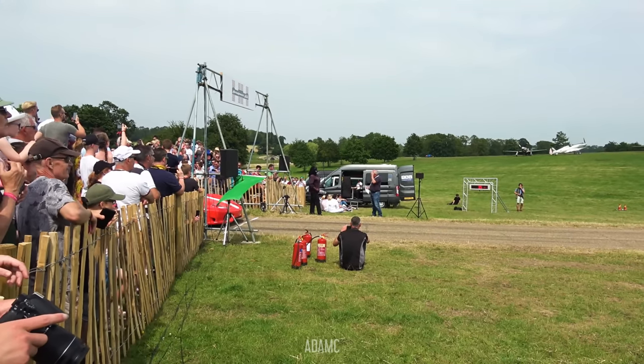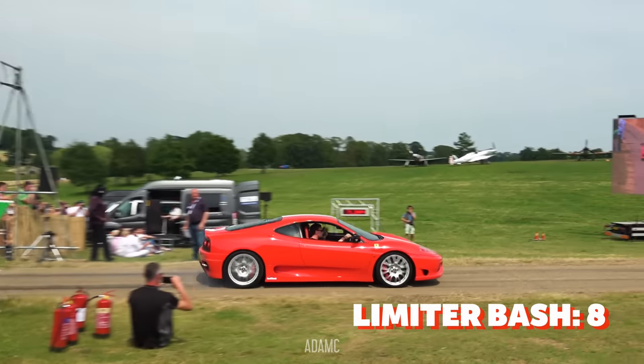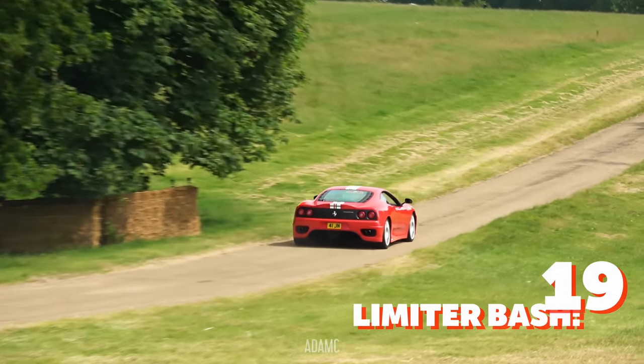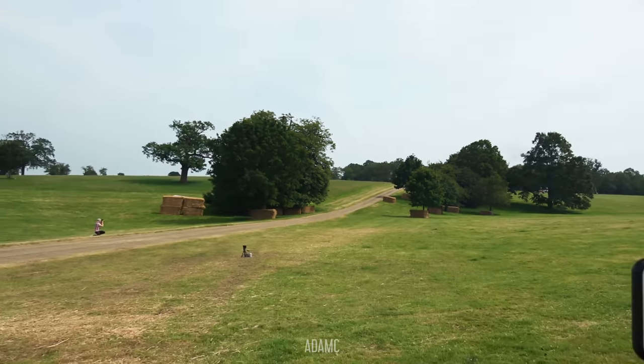As the Challenge Stradale lines up at the start, the crowd's silence is in anticipation. The Honda would be proud.